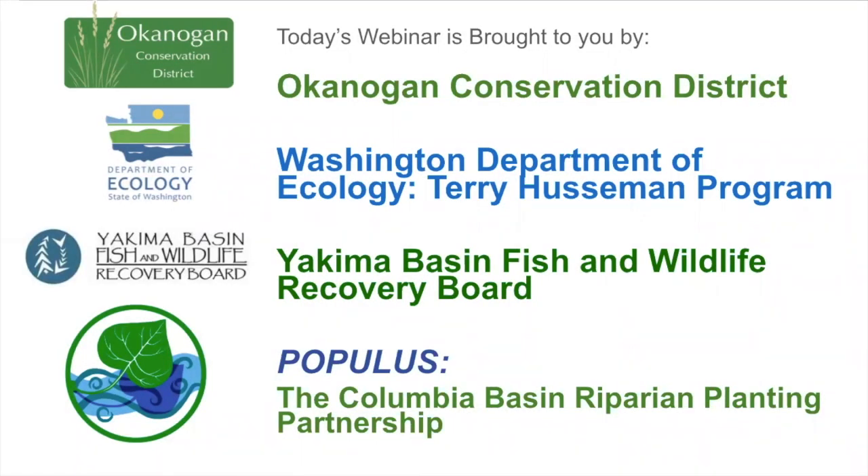Welcome and good afternoon. Thank you for joining us today. My name is Heather Simmons, I'm with the Washington Department of Ecology in the Central Region, calling from Yakima, Washington. I'll be introducing today's speakers and helping track your questions to make sure they all get answered.